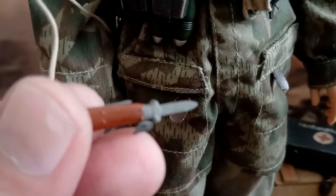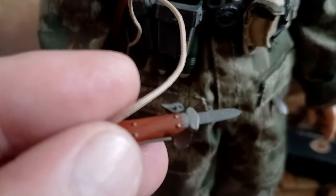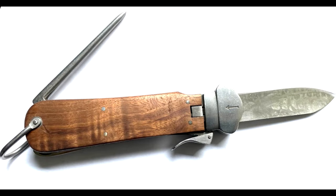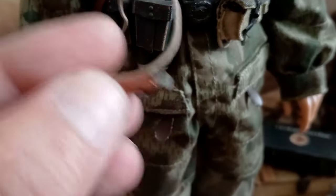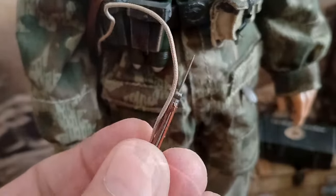This is a Fallschirmjäger gravity knife, carried by German flying personnel including paratroopers in World War II. Officially known as the Fliegerkapmesser — Flyer's folding knife — these were designed as a general-purpose survival and utility knife for pilots, aircrew and paratroopers. It is not supposed to be visible on the figure, but it is shown here just for style.